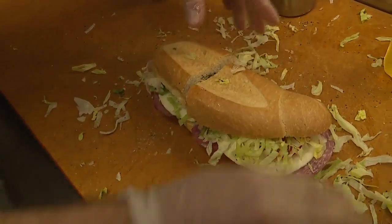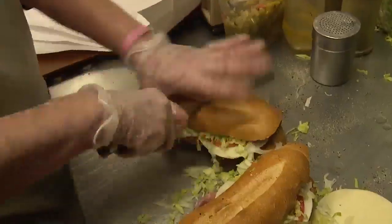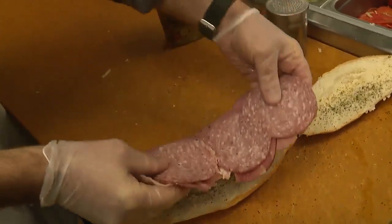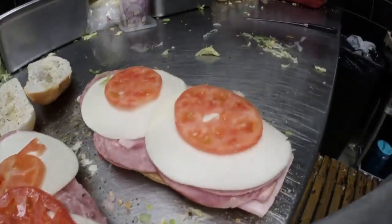But maybe it's the simple sub sandwich that generates the most passion from its customers. The subs are super famous. Ham, salami, mortadella, capicollo. We've seasoned the bread with some spice and oil, hot peppers if you want them, provolone cheese, and lettuce and tomato.